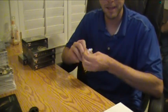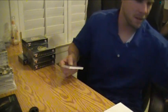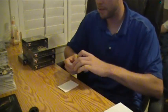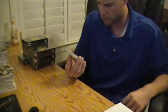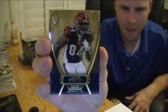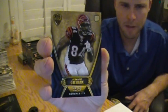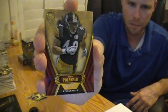Good luck. Pack number one. Base off the back is a parallel — Jermaine Gresham rookie, numbered to 62 for the Bengals. That's Irving of the Bengals, rookie parallel to 62. Second base is Troy Polamalu, numbered to 209 for the Steelers.